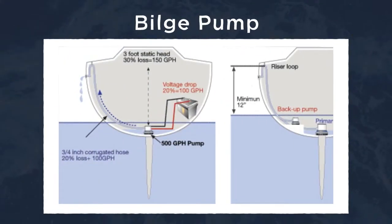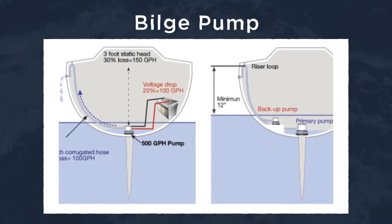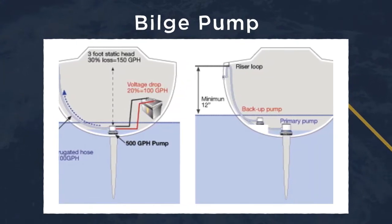The bilge pump is a pump that clears any water from the compartments located inside the boat, which is critical for keeping the boat floating. It is what keeps your boat from becoming a submarine.